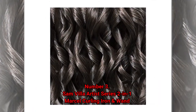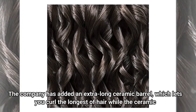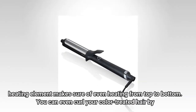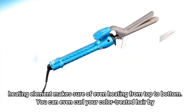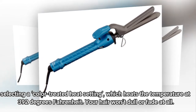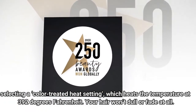Number 3: Sam Villa Artist Series 2-in-1 Marcel Curling Iron and Wand. The company has added an extra-long ceramic barrel, which lets you curl the longest of hair, while the ceramic heating element makes sure of even heating from top to bottom. You can even curl your color-treated hair by selecting a color-treated heat setting, which heats the temperature at 392 degrees Fahrenheit. Your hair won't dull or fade at all.